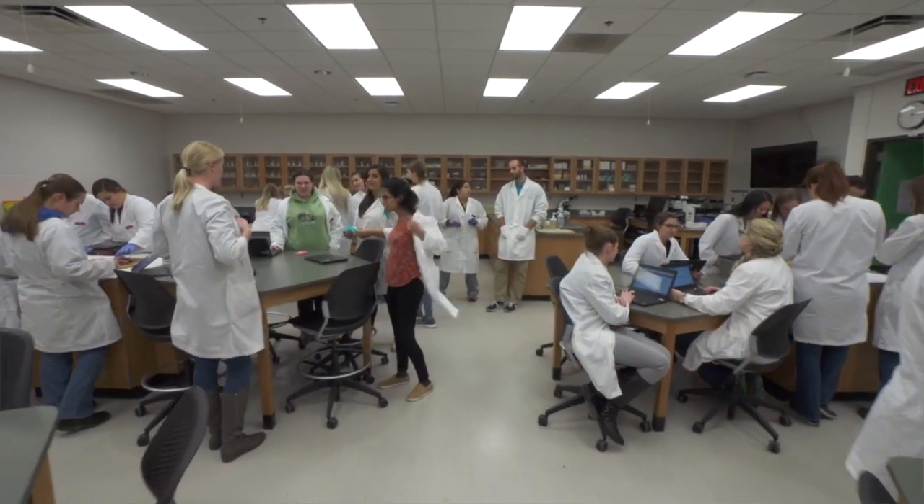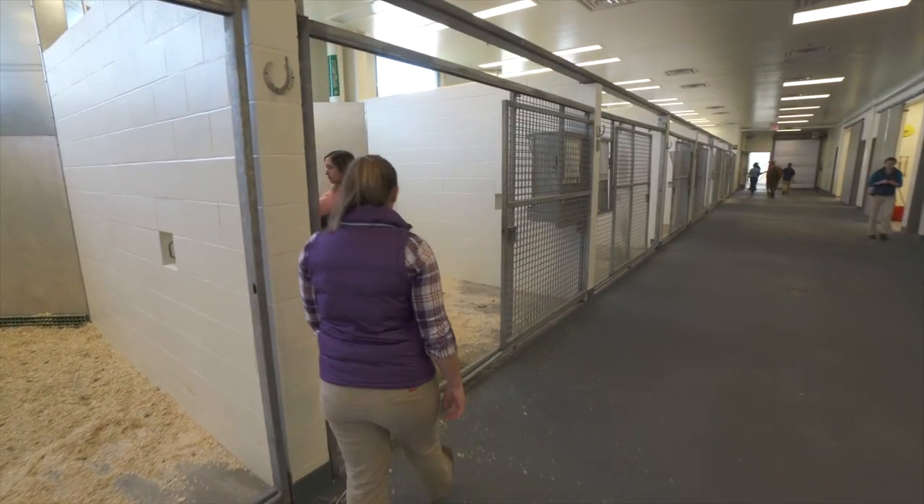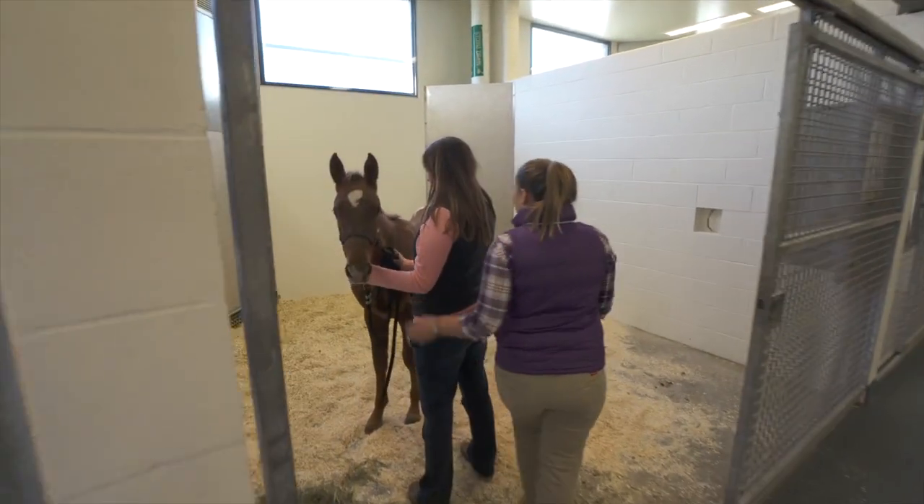Equine track students have to take some of the core classes that everyone has to take — ICU, small animal medicine, and surgery — but then we have a lot more equine-focused classes that we're required to take and equine ones that we can choose to take.